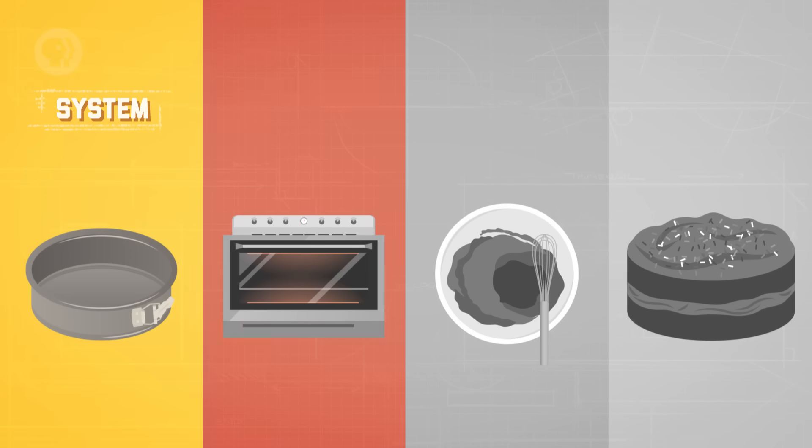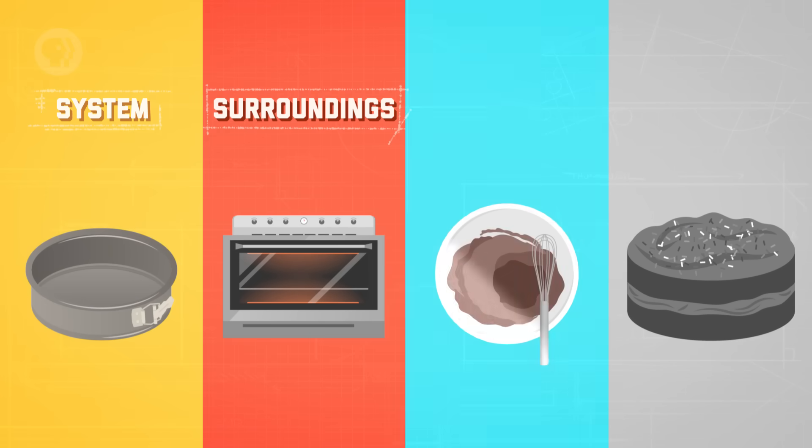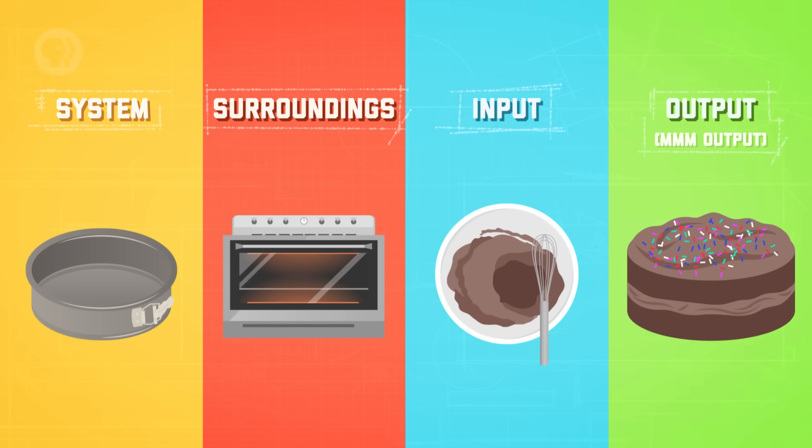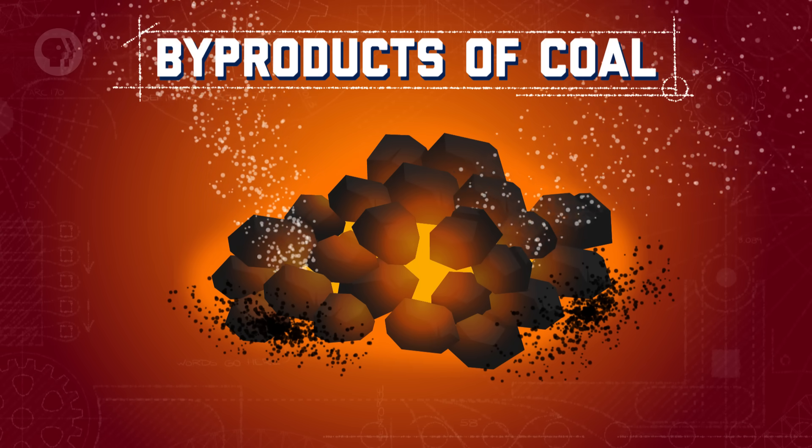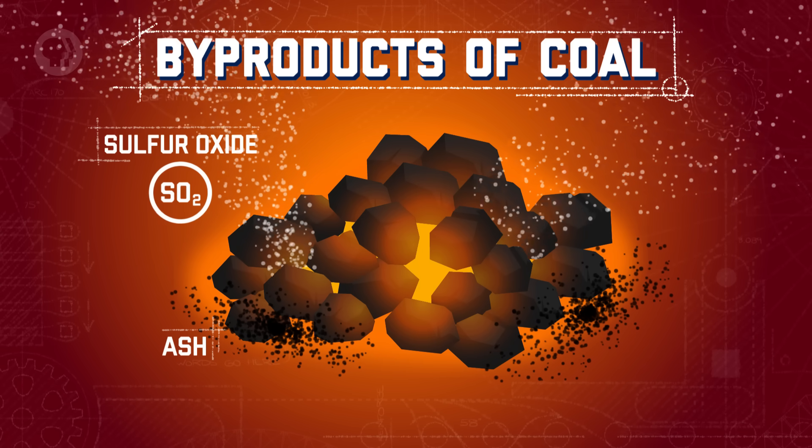The pan will be our system, the oven will be our surroundings, and the cake batter will be our raw materials or input. The cake itself will be our delicious output. Like most processes, we're using this one to make something we want — the cake. But like other processes, it's probably going to produce some byproducts. When you burn coal to get electricity, for example, you also get ash, sulfur oxides, and nitrogen oxides. Steel making creates dust from zinc and other metals, which is considered abrasive, hazardous waste. And don't even get me started on chemical waste from manufacturing pharmaceuticals.